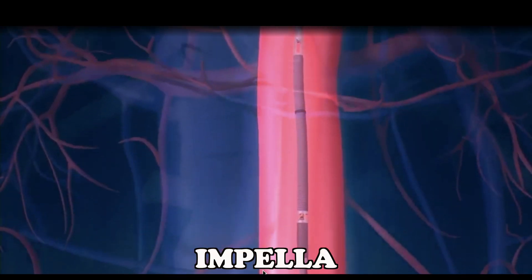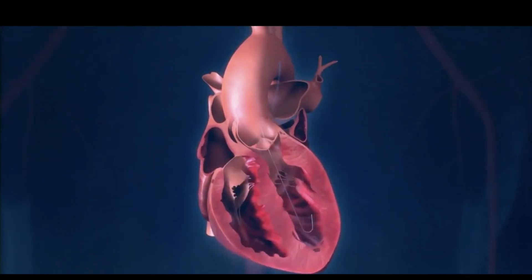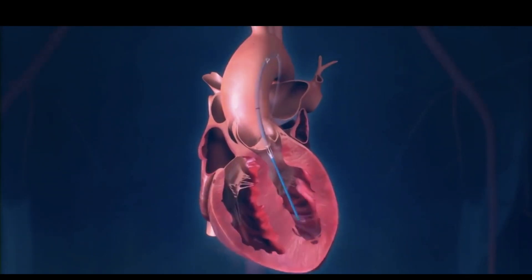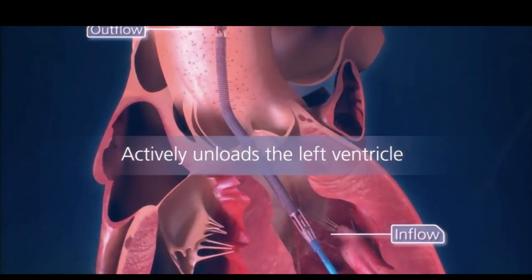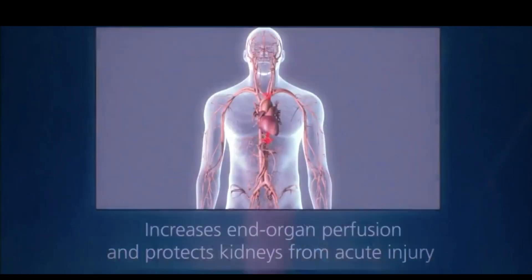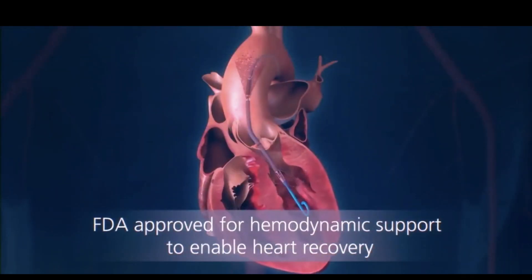What is Impella? Impella is a heart pump intended for temporary use in patients with severe symptomatic coronary artery disease, providing support in high-risk percutaneous coronary intervention. It is used as a temporary ventricular support device in people with depressed heart function. The device is approved for use in high-risk percutaneous coronary intervention (PCI) and cardiogenic shock following a heart attack or an open-heart surgery procedure.